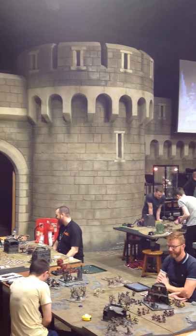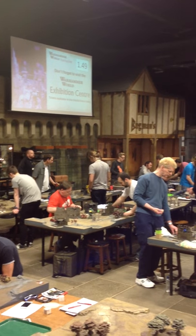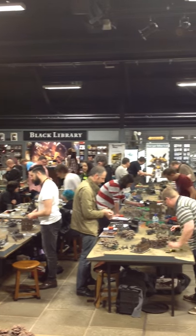This is Warhammer World, the biggest gaming room in the world. There's Bugman's Bar over on the left. There's the Black Library store where I just spent a bunch of money.